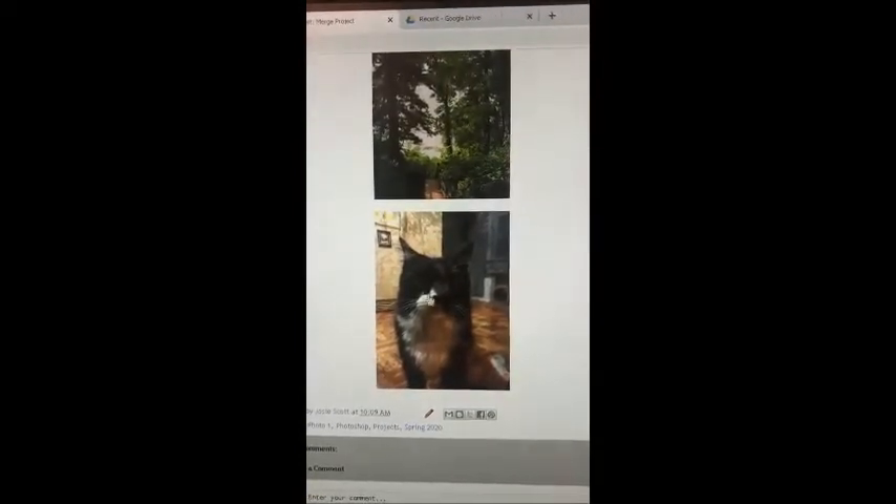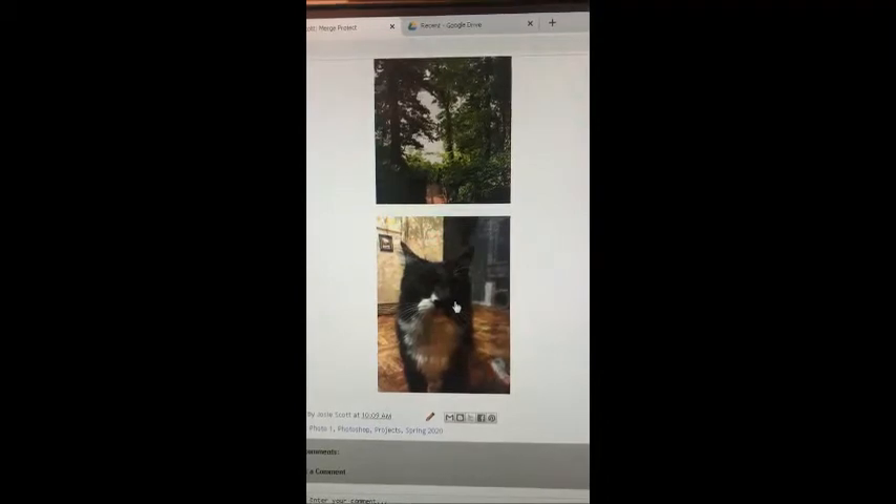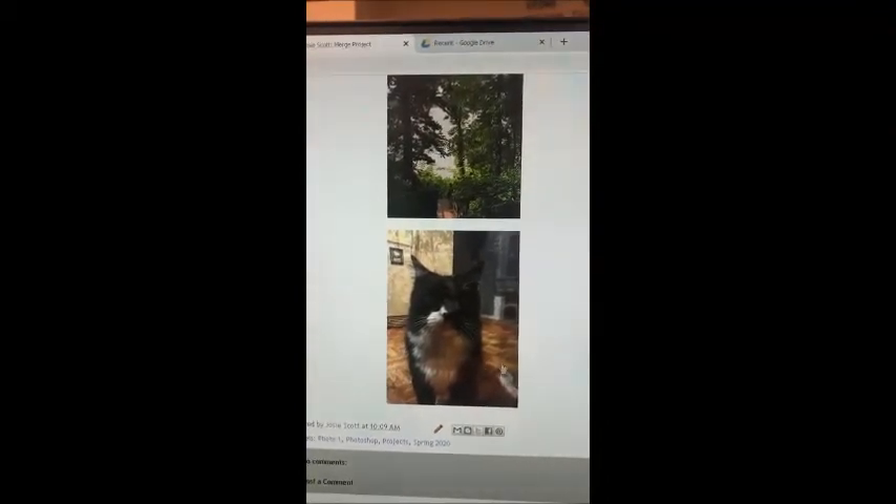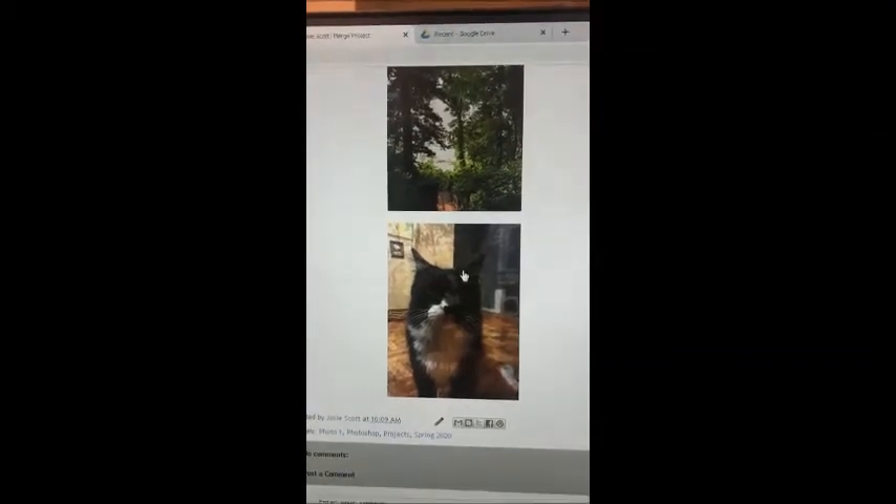These are the three images I chose for my Photoshop project, and that's the finished image. I chose these three because I thought these two would make a good background and this one would make a good foreground. In Photoshop, I layered them and adjusted the visibility to make them merge together like this. I like the picture of the cat, but I wish I had made the background look different because you can still kind of see the fridge and things.